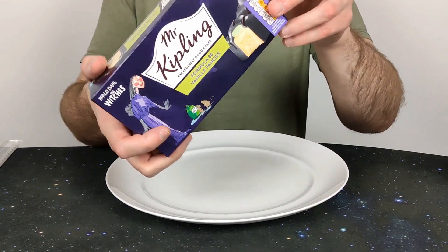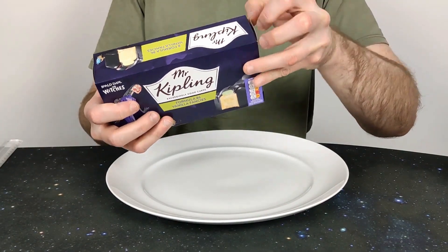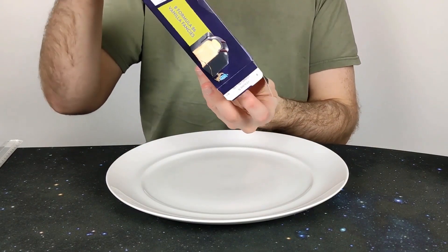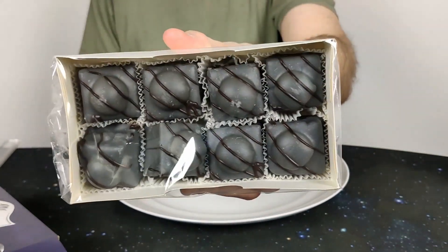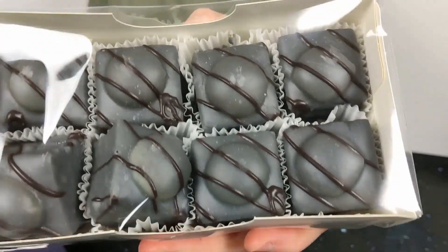Let's give it an open. It's just a general box — nothing special about it. So I'll just open it at the side. It didn't look too appealing there — it doesn't look too overly great. One of them is lopsided slightly.